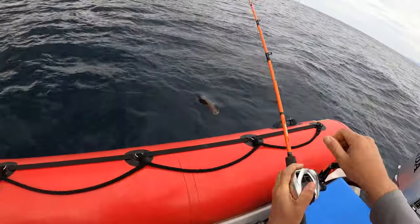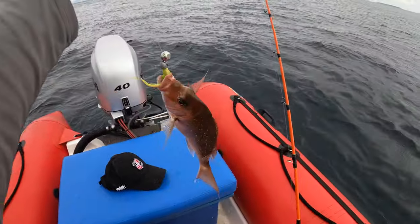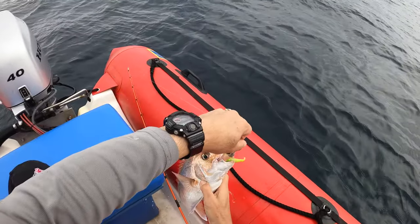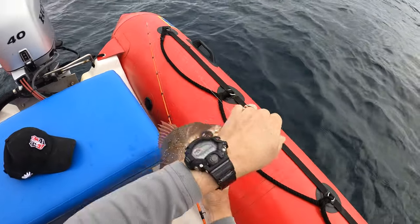We were drifting softbaits around Challenger and I was the first one to pick up a snapper. You may notice I threaded a kabura head above the softbait to give it more weight in the current and help keep it on the bottom. Ball sinkers also work well when you're fishing in 20 plus meters of water.